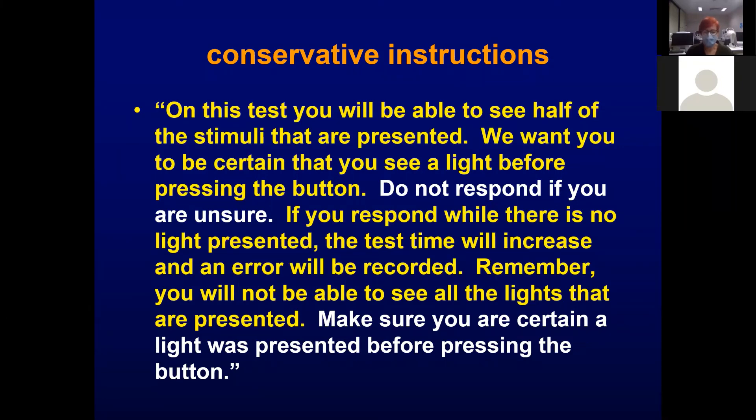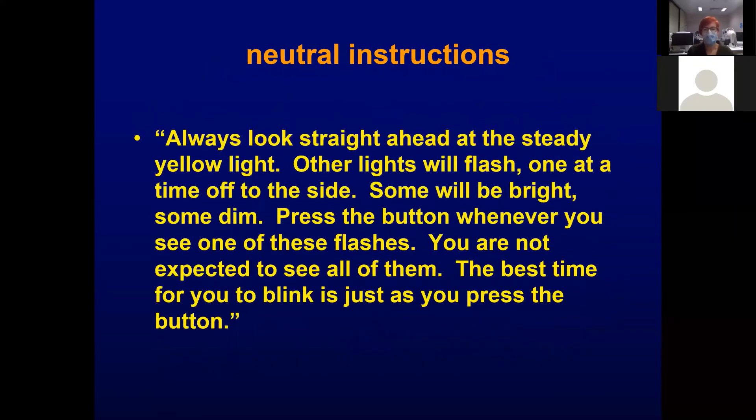Neutral instructions say: 'Always look straight ahead at the steady yellow light. Other lights will flash one at a time off to the side. Some will be bright, some dim. Press the button whenever you see one of these flashes. You are not expected to see all of them. The best time to blink is just as you press the button.' Those are reasonable instructions.